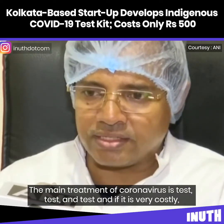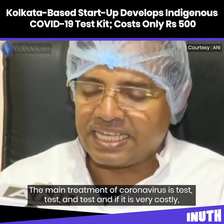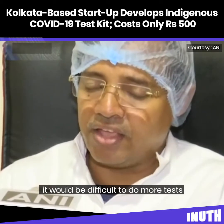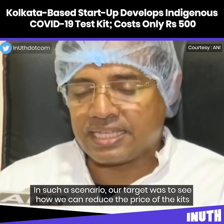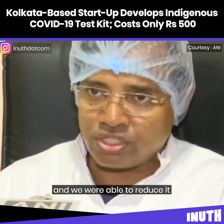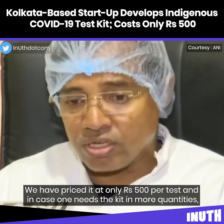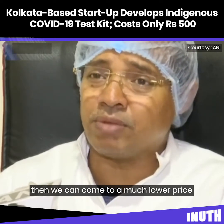In coronavirus treatment, the main approach is testing — test and test. If testing is very costly, it is very tough to do tests all over the world. For any country infected with corona, our target was to reduce the price. We achieved that — it is only 500 rupees per test per person. If higher quantities are needed, we can bring the price down even further.